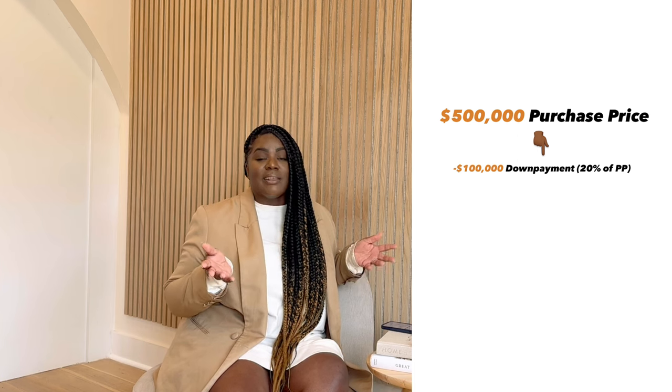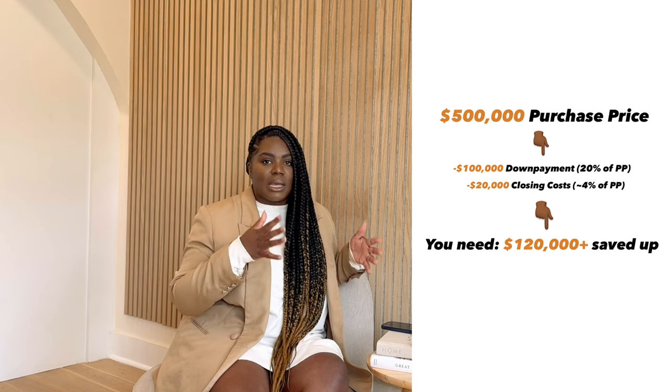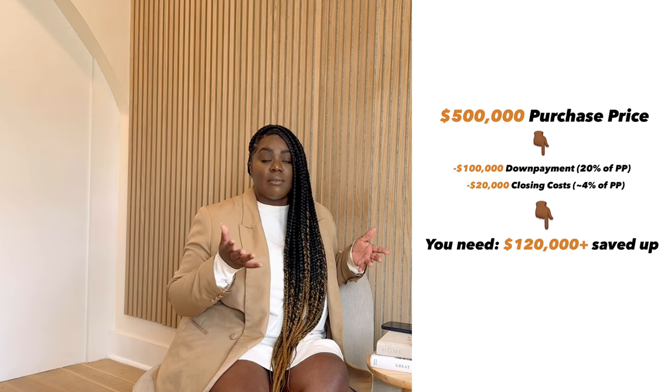In terms of what to bring to the table in New York City, a lot of other major cities allow for 10%, maybe even less, in terms of down payment. Here in New York City, it's really best to bring 20% to the table. Say you want to purchase something that's $500,000 — New York City usually wants at least 20% down, so that's about $100,000. Condos are anywhere from 2% to 4% closing costs, and you want to prepare for the worst. So at 4%, that's about $20,000 — meaning you need about $120,000 showing in an account to purchase a $500,000 condo.